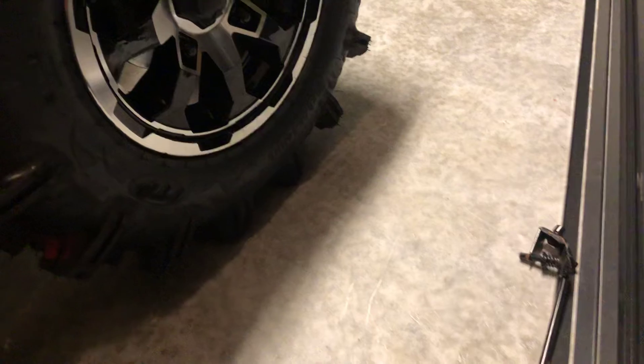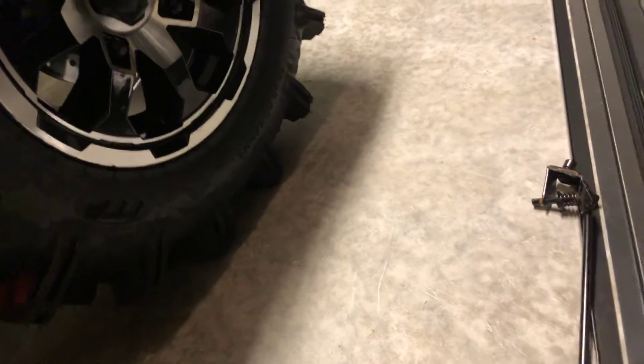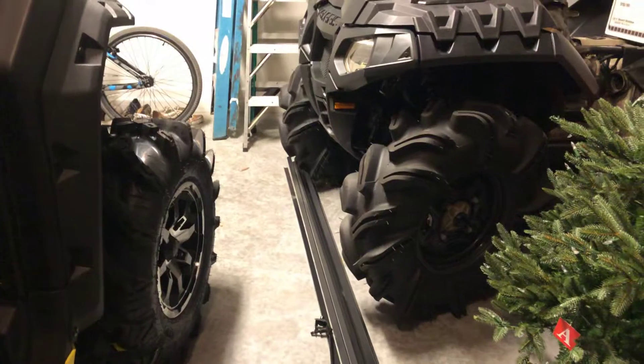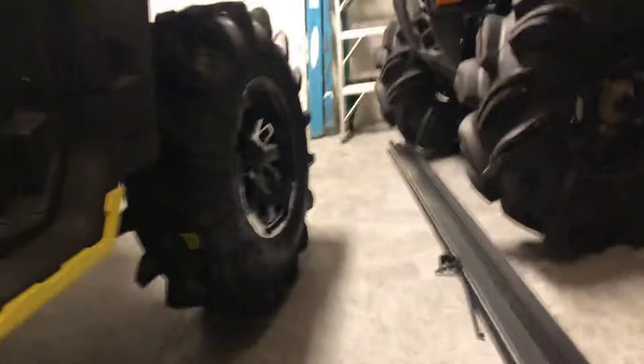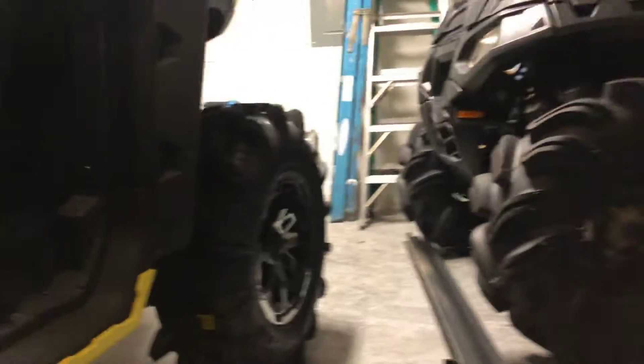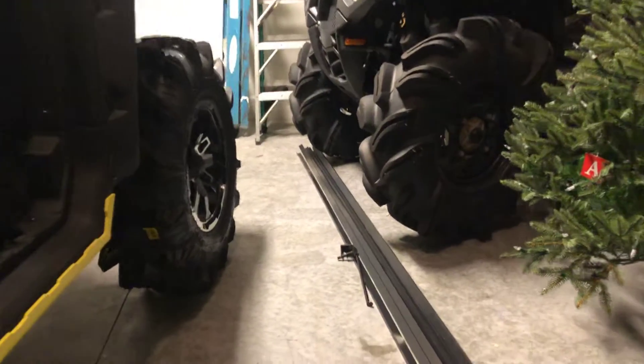I don't even know what tires these are — I know they're ITP. I'm not sure if these are 30s. You all tell me — those are 29.5s, which is kind of like 30s. I think they might be the same size tire, it's just I have more lugs on mine than this one does.